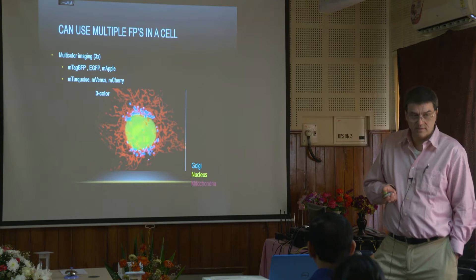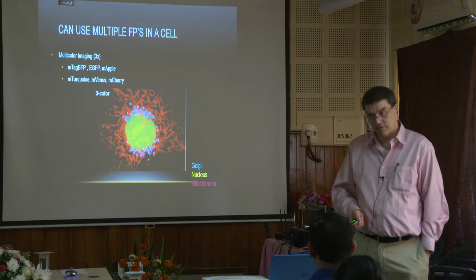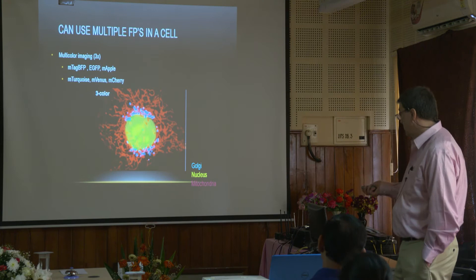A lot of this is dependent on cell line. Maybe it won't work in this cell line — try a different cell line. Use the literature to your advantage always. There's no sense reinventing the wheel every time. If somebody's done it and it's worked, take advantage of it.